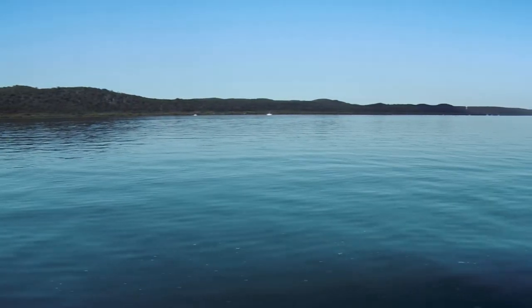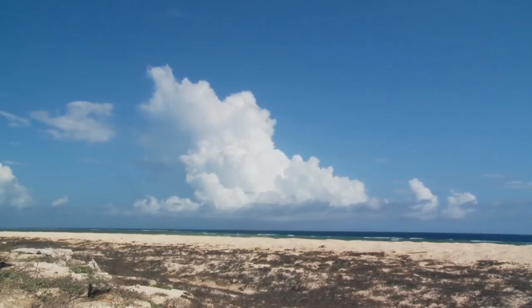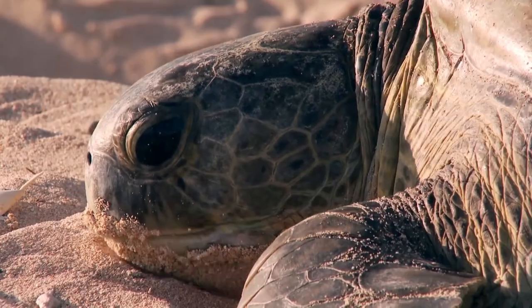We're going out into the coastal waters here in Moreton Bay, up in Shoalwater Bay, Gladstone Harbour, the reefs in the Northern Barrier Reef, counting the turtles, looking at how they're breeding and growing in their shallow water habitats that they live in.